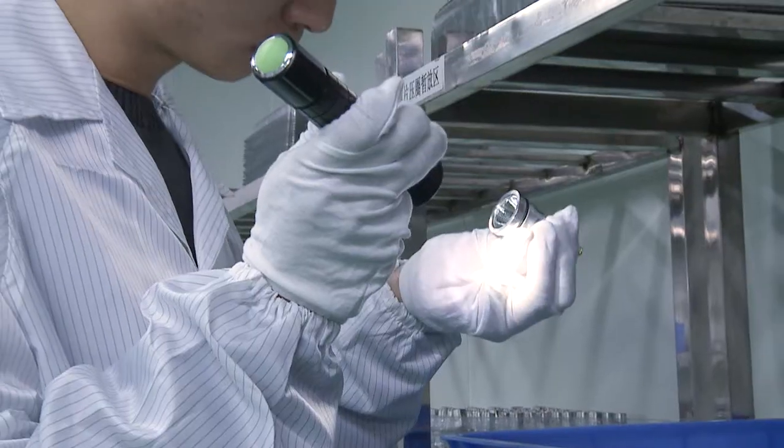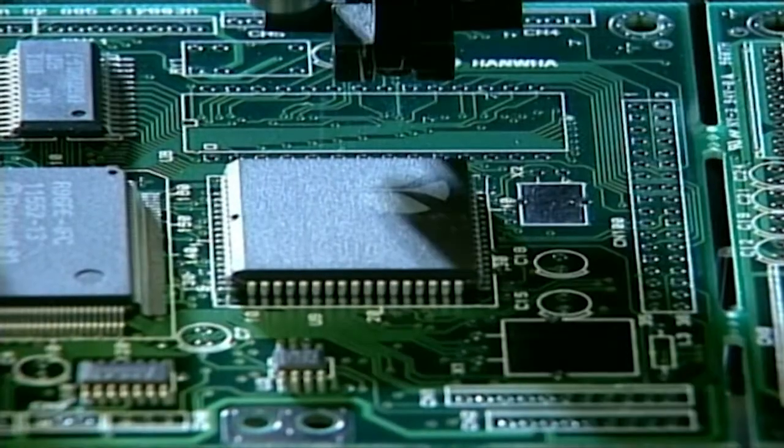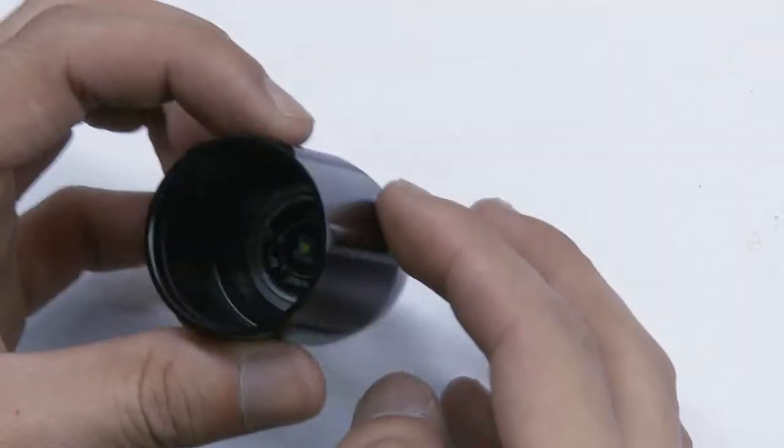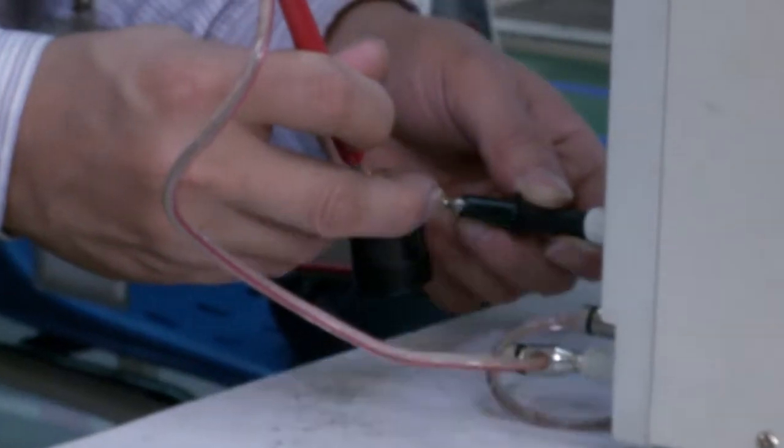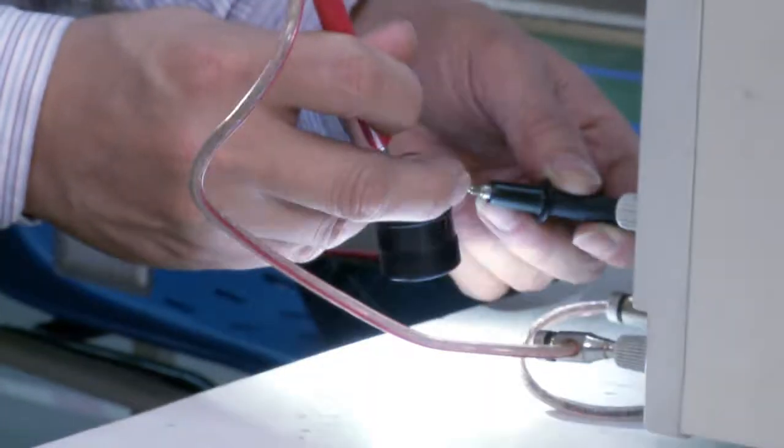MY TORCH revolutionizes flashlight technology by introducing smart torch technology. NEXT TORCH's self-developed open programming control chain integrates traditional mode adjustment technology to create a new era of flashlights equipped with unlimited modes — before the smart torch era.